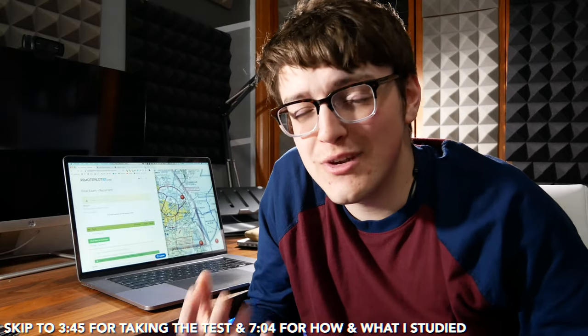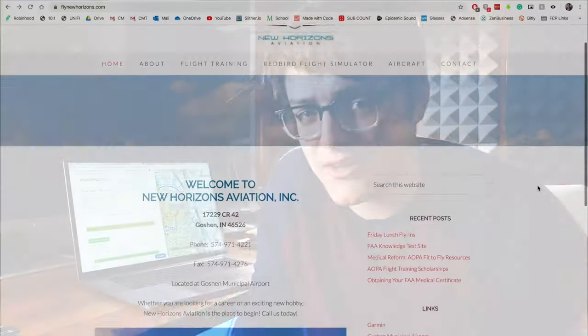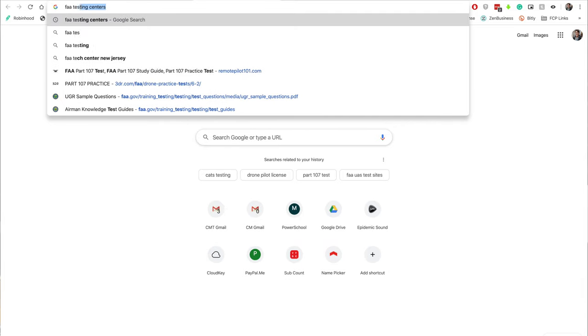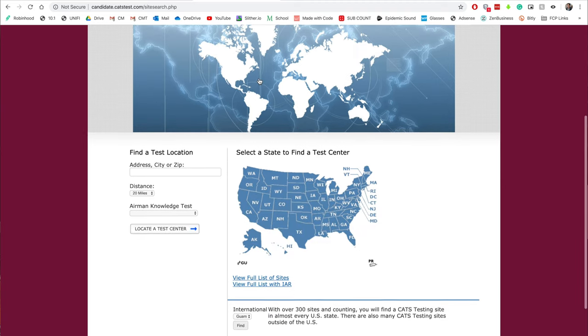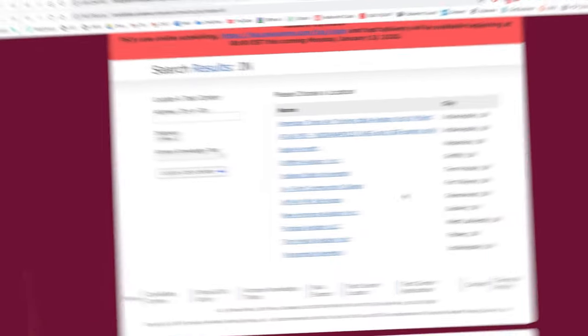Before going to take the test you do need to register. The FAA is starting to roll out an online form, but right now it's best to call into these centers to schedule tests. You can do that by googling FAA Part 107 testing centers, and you'll get a list of different testing centers available near you. Once you find one, call them up and schedule your test. I'm going to call the nearest testing center to me, which is New Horizons Aviation in Goshen, Indiana.